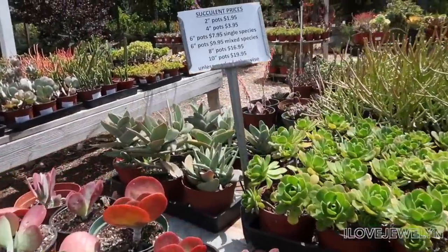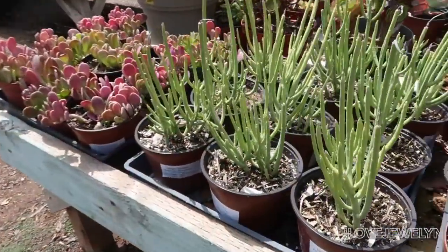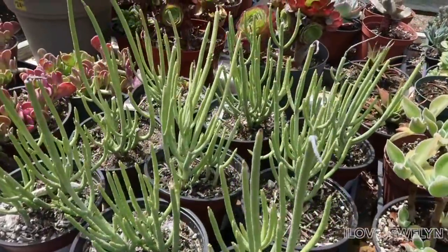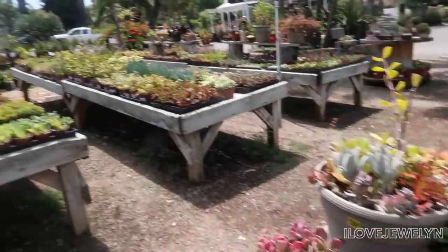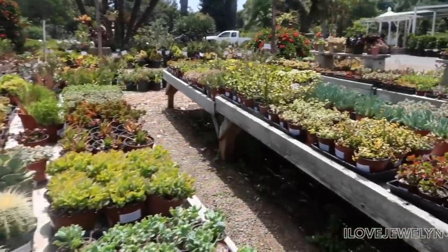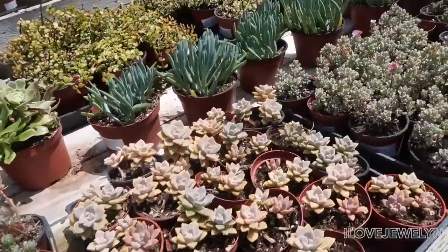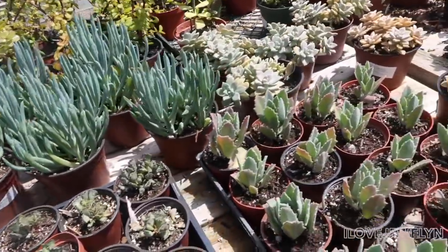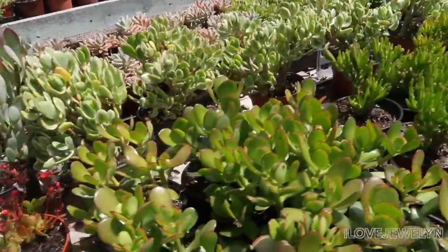If it's mixed, it's $10. 8 inch is $17 and 10 inch is $20. I have in my collection one I didn't know what it was — I knew it was a euphorbia. Pencil milk tree — cute! You guys, take a look at this. Trying to not skip through everything, but literally everything is labeled, and I love how everything has a price. So I already love this place a lot.